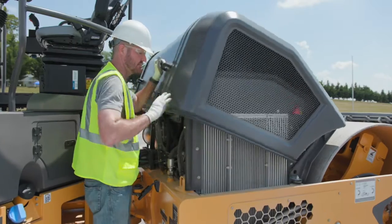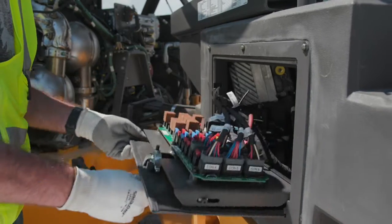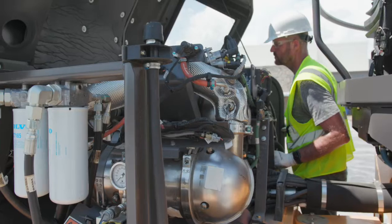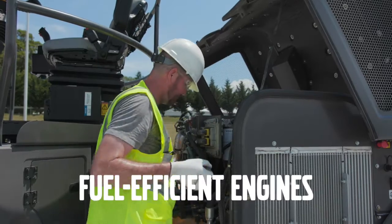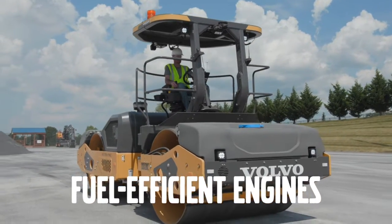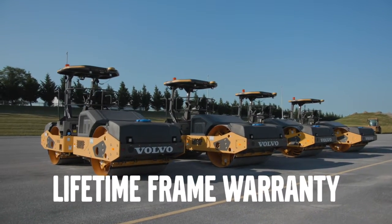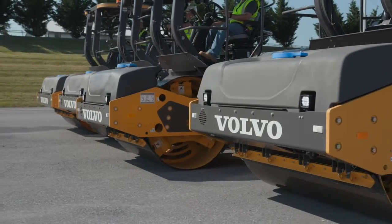When it's time for routine service, Volvo asphalt compactors are built with easy access in mind. The rear-hinged hood provides access to the engine compartment, and the fuse panel is easily accessible by opening the compartment under the operator platform. Our large asphalt compactors deliver on power as well — designed with powerful Volvo D4 Tier 4 Final engines that operate at lower engine speeds to provide excellent fuel efficiency and noise levels. And you never have to worry about the frame: with Volvo, we proudly offer a lifetime frame warranty on all large asphalt compactors.